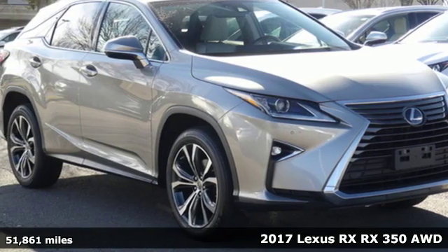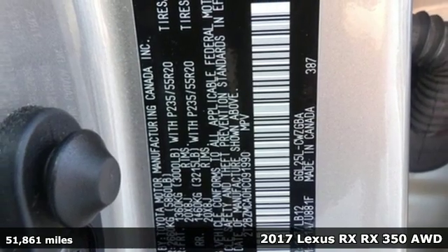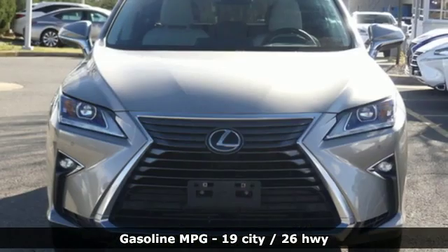Here's a 2017 Lexus RX. This RX is a luxury without apology. Sink into the driver's seat and experience its intense elegance. It boasts an impressive list of features like these.